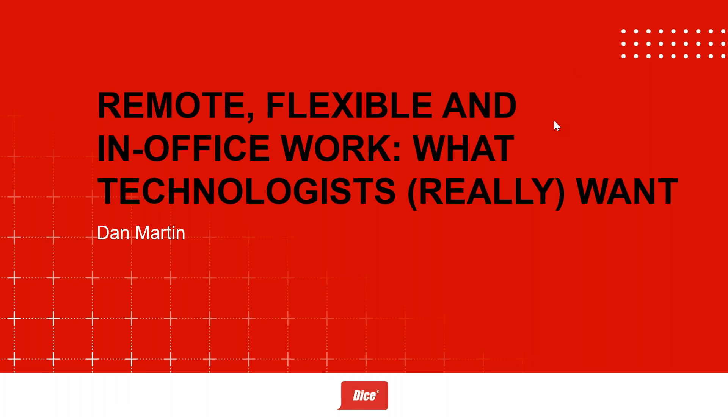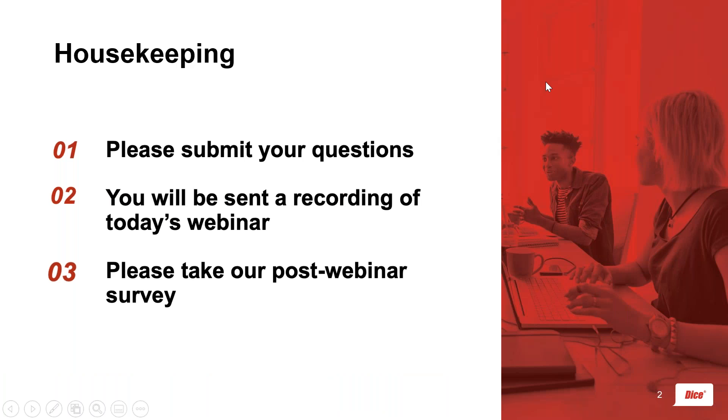Welcome everyone, and thank you for joining today's webinar: Remote, Flexible, and In-Office Work — What Technologists Really Want. We're so excited to have you all here. This webinar will be a little different — we've shortened the timing to 30 minutes to help those with busy schedules. Please add your questions into the chat and we'll answer them through a blog post soon.